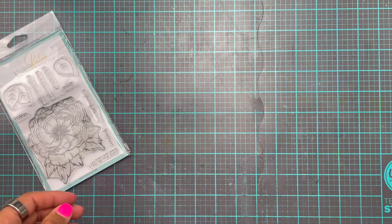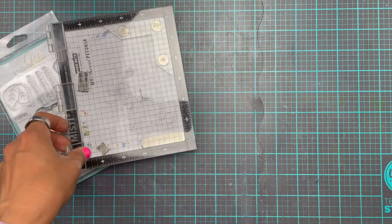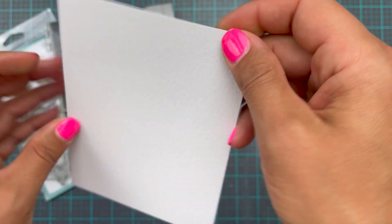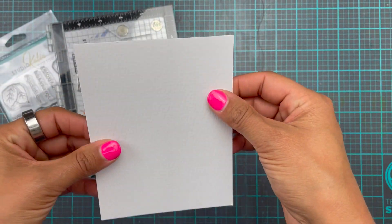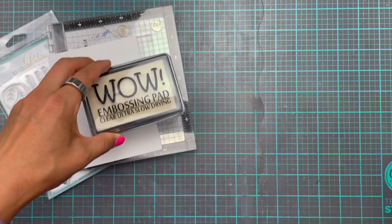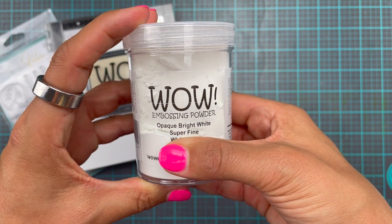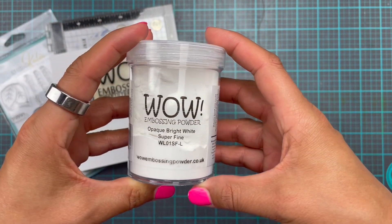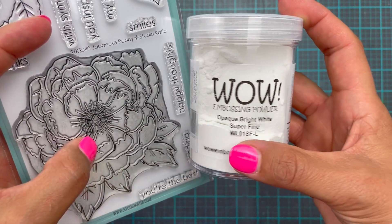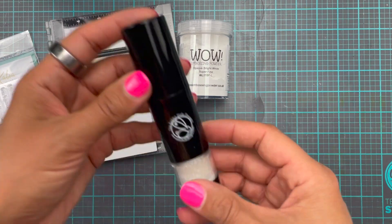Unfortunately my spring release package is still floating around somewhere in the Atlantic. I will be using my Misti because I want to heat emboss this onto some watercolor cardstock. I'm not going to be using the texture side, I'm going to be using the smooth side. This is Ranger cardstock so it's really nice and white. I am also going to be using my Wow embossing pad and the opaque bright white super fine detail powder. This powder is really good for when you have stamp sets with all of these fine details because we're going to want all of this to show up and not just be a white blob. So the super fine is definitely the way to go.